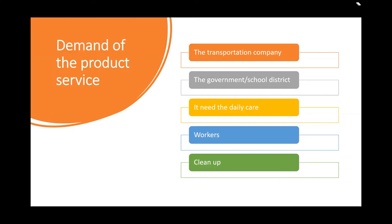Since SubBoats need daily care such as monthly checkups and cleanups, and require hired workers, it is better for a transportation company to purchase it because they have the money to pay worker salaries.